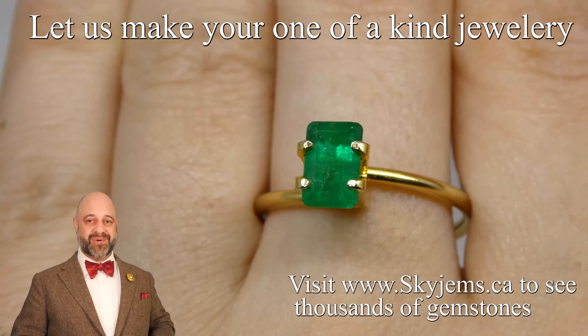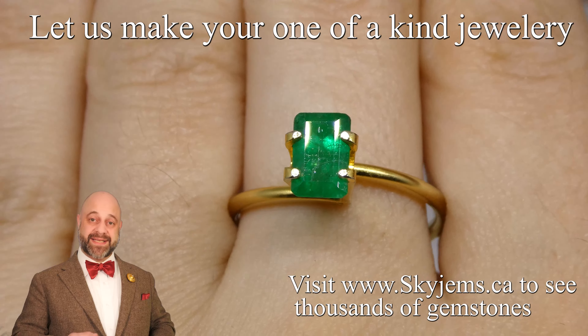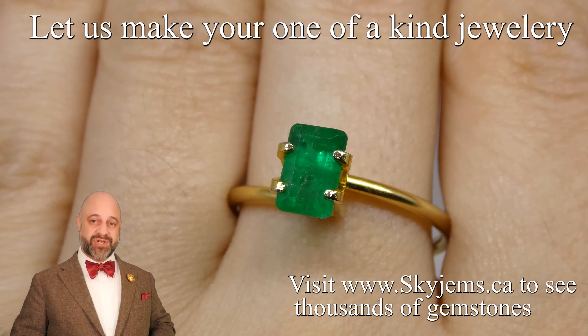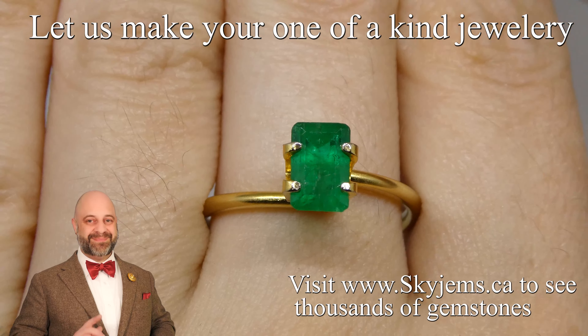We'd love to host you. Thank you all so much for watching — have yourself a great day, and please continue to tell your friends about Skygems.ca so we can continue to bring wonderful pieces of jewelry and beautiful gems to incredible people like you all around the world. Bye for now.